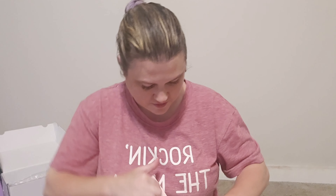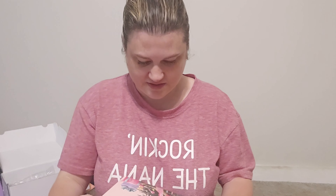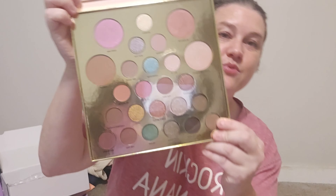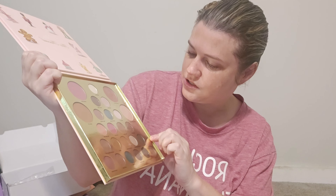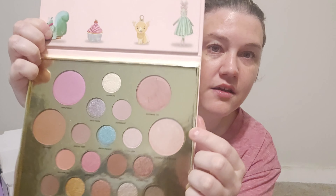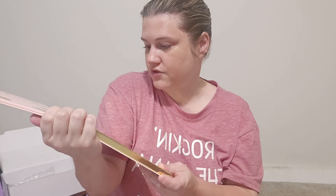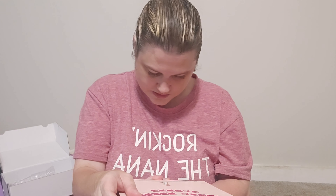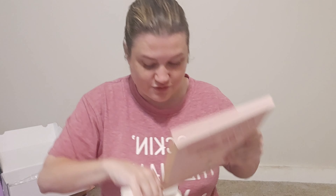They know how much I love Too Faced — and they sent the Too Faced Mary Mary Makeup Palette, limited edition! Look how pretty this is — it has bronzer, blush, and what could be a highlight in a pinky shade. Isn't it so pretty? I don't have this palette, so thank you so so much!